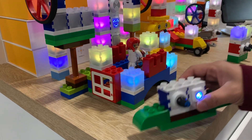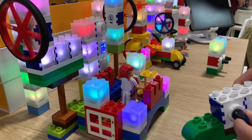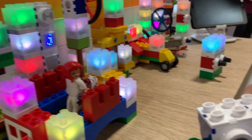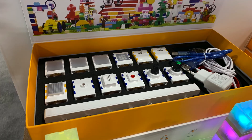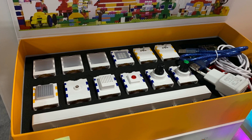One thing that really struck me was the blending between our physical and our electronic worlds — how these two can be melded together to create an entirely integrated experience. These building blocks, for example, have electronics built into them that are connected by Wi-Fi to this controller, allowing students to create environments that have both a physical presence as well as electronic capabilities.